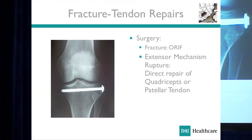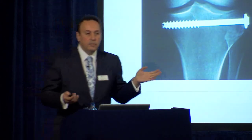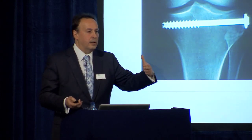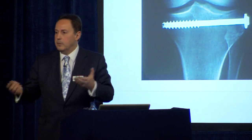Fractures — you need to fix them, especially in the young athlete. Tendon repairs: if you have a patellar tendon rupture, you lose the ability to extend the knee, so they need to be repaired. Very rarely will these patients come to your practice — usually when the accident occurs they go straight to the hospital, are assessed, and have an operation.